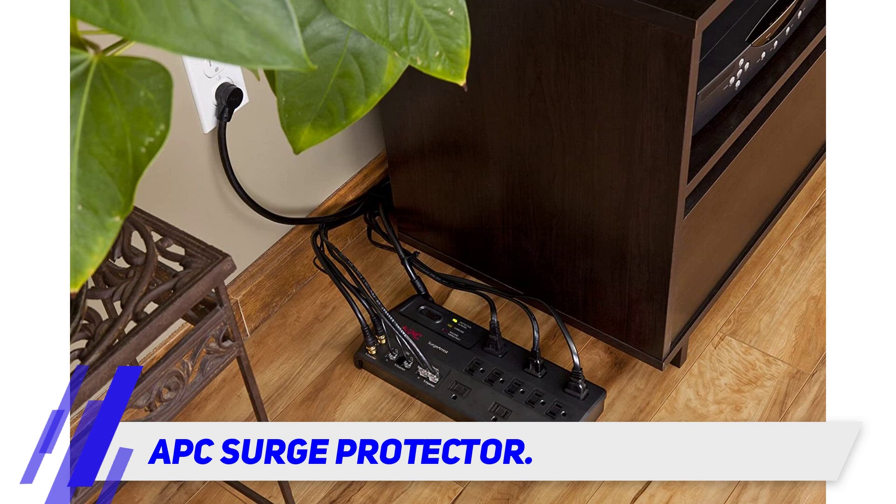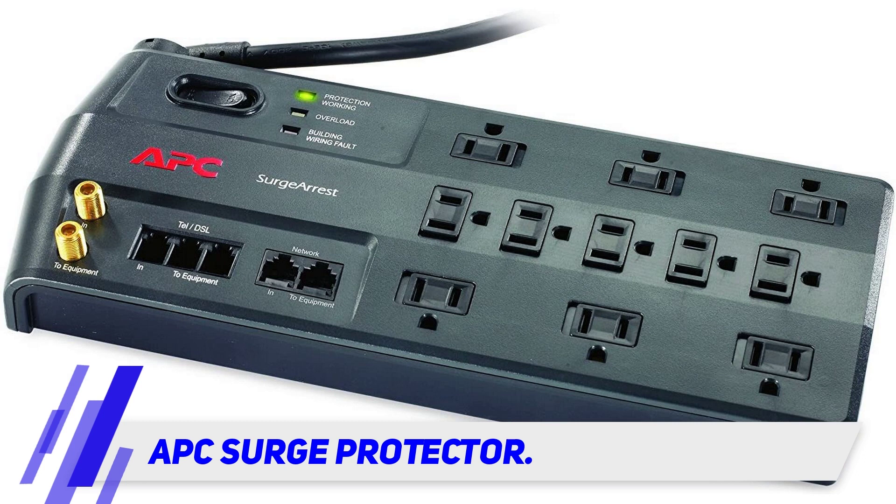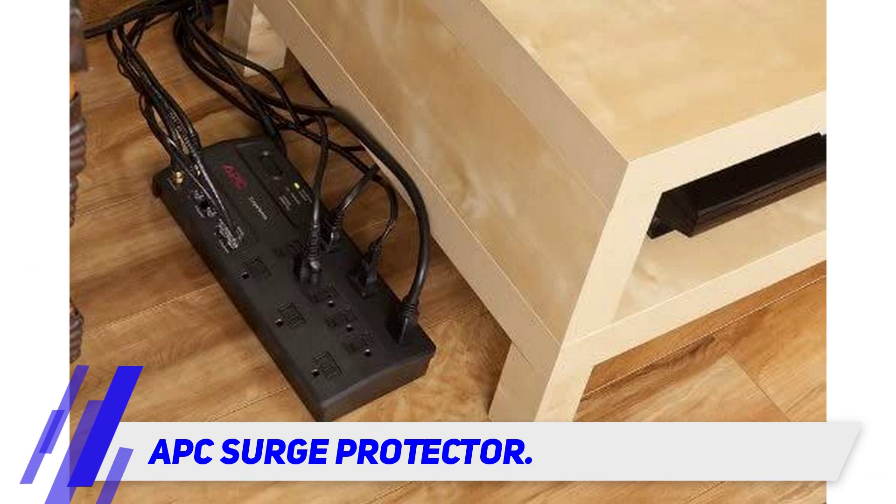While the APC 11-outlet surge protector is a great value, it comes with no USB outlets and has no power conditioning capabilities. In addition, users have reported bad network connections when plugging their internet into the ethernet outlets. One user reports that it only has a 10/100 pass-through, cutting down the potential speed.